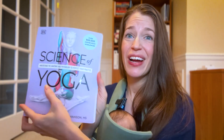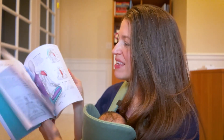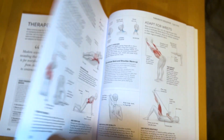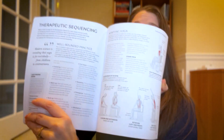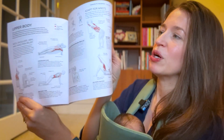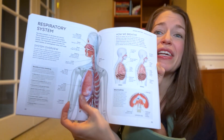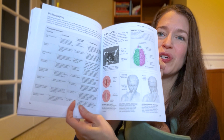With over half a million copies sold, we updated a lot of the images throughout to be more inclusive and diverse. There's a whole new section on therapeutic sequences and different adaptations for different conditions. Plus, we've updated the respiratory system section, and there's a whole chart on the most recent research on pranayama.